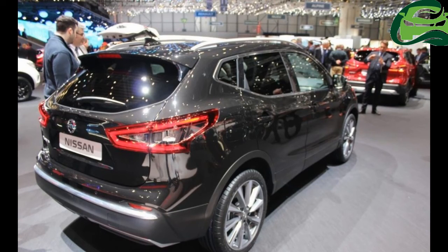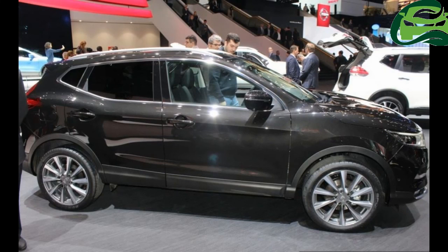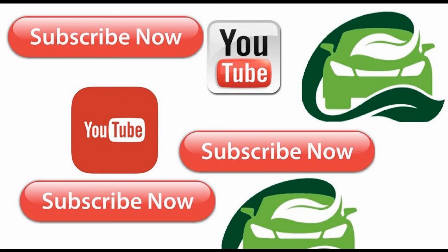highlighted by the tried and tested 1.5-liter diesel mill, which is capable of producing 110 PS of power with only 99 grams per km of CO2 emission. For more updates, subscribe to MotoGuru.